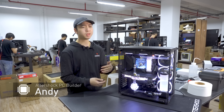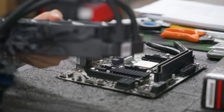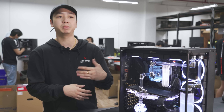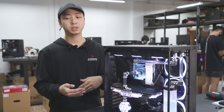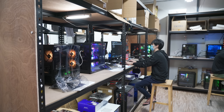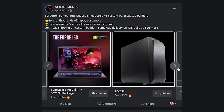Meet Andy — he builds the custom water cooling systems. They do check-ups on orders for customers to make sure they get the right hardware for their PC, because sometimes customers might buy something extra they don't really need. After verifying the order, they start building the system. Once the building process is done, they send it to the testers to do benchmark tests, and then QC them to make sure they are in perfect condition before sending it to the customers.